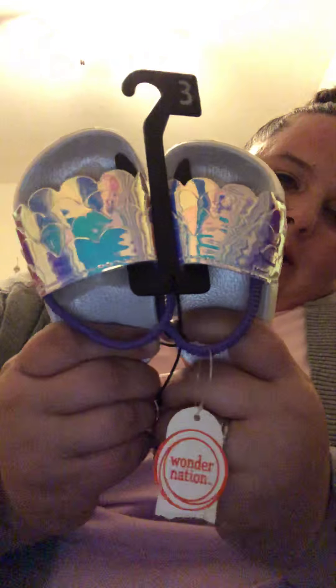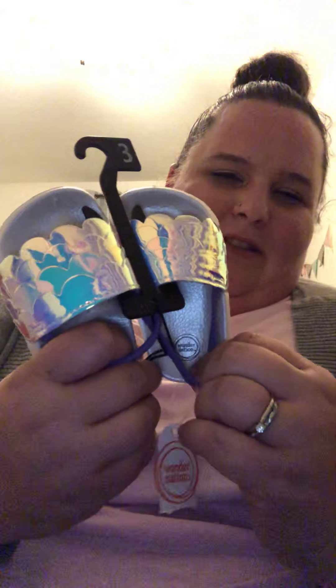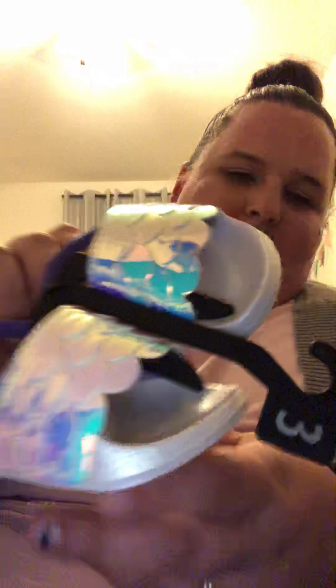She also got mermaid slides — she wanted them at Walmart. I thought this would be a really cute addition to her basket. I already ripped the tag off and can't remember the price, but they still have them at Walmart in bigger girl sizes too. I thought these would be cute for walking around at the pool.